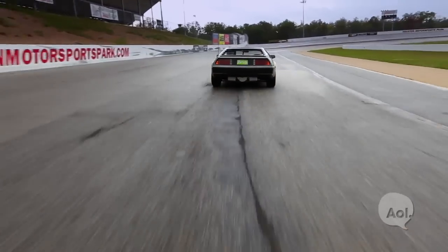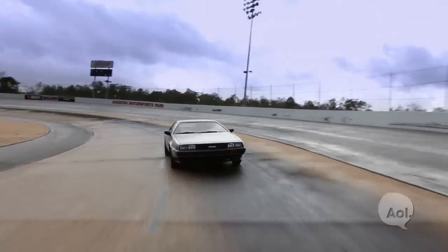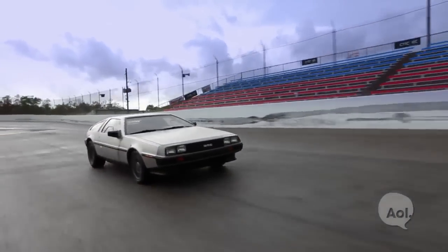They took out the engine, they took out the drive train, they put in an electric motor, giving this car a 70 to 100 mile range and bumping it from 130 horsepower to 260.